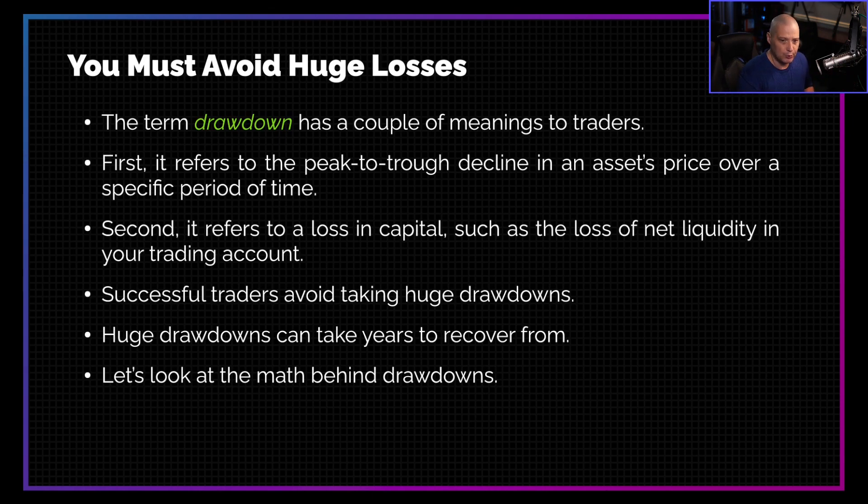But when we're talking about drawdown today, what we're talking about is a drawdown in capital. When we talk about drawdown, it refers to a loss in capital, such as the loss of our net liquidity — the net lick value of our trading account.